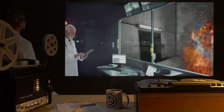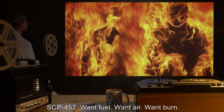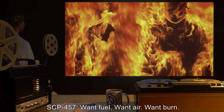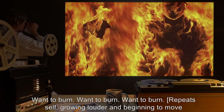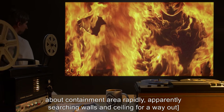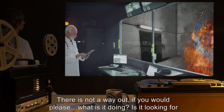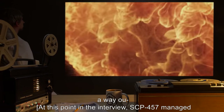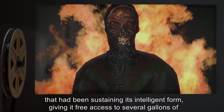Doctor: Do you understand? SCP-457: Want fuel. Want air. Want to burn. [Repeats, growing louder, and begins to move about containment area rapidly, apparently searching walls and ceiling for a way out.] Doctor: There is not a way out. If you would please— [What is it doing? Is it looking for a way out?] At this point in the interview, SCP-457 managed to severely damage much of the sprinkler system and destroy a portion of the fuel injector that had been sustaining its intelligent form, giving it free access to several gallons of gasoline.